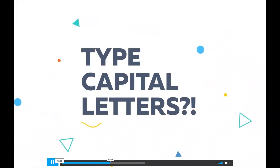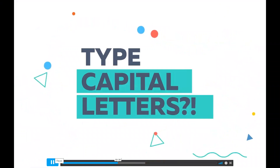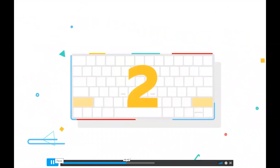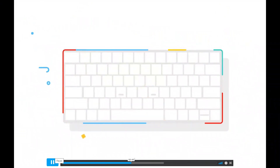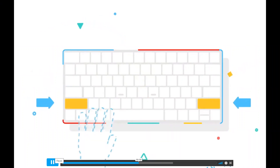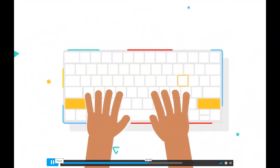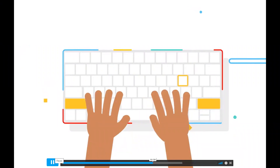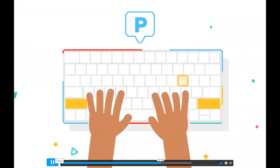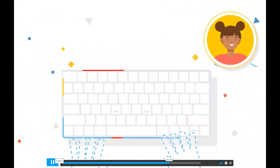You can even perform special functions on your computer like highlighting text without having to use a mouse — it's a pretty helpful and powerful key. You may have noticed there are two shift keys on your keyboard, one on both the right and left sides of the bottom row. To type a capital letter, first think about which hand should type that letter, then hold the shift key with the pinky on the opposite hand, press the letter key at the same time, and let go of both keys.